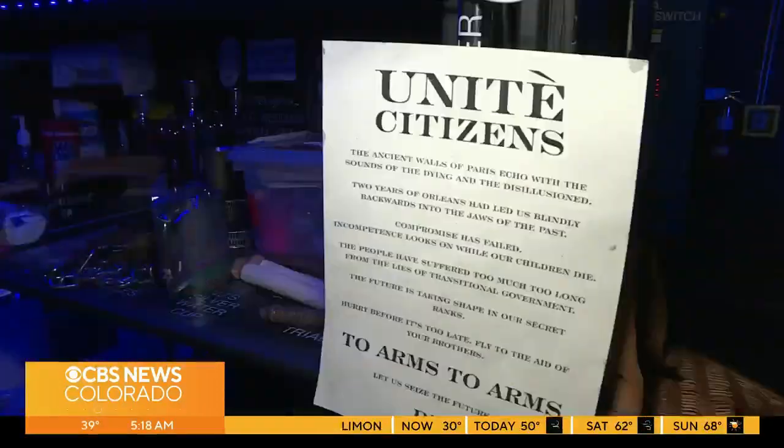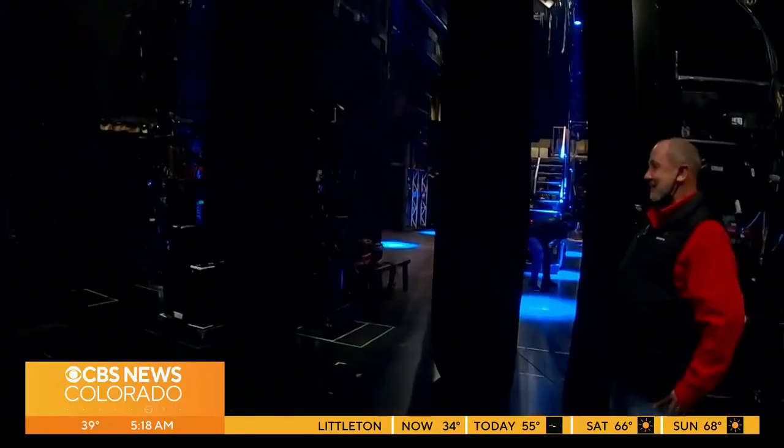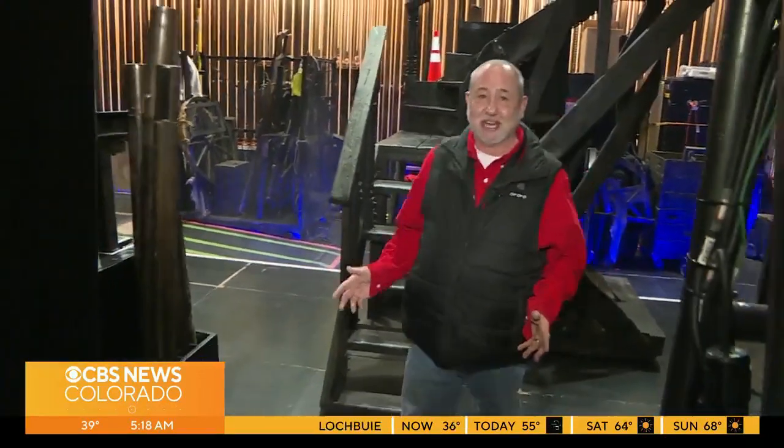The amazing cast and crew of Les Mis gave us exclusive access to see the secrets of bringing a set to life. It's one hour before showtime here at Les Miserables. The crews have come in and done all their pre-checks, checking all the details for today's performance to make sure the matinee goes on.